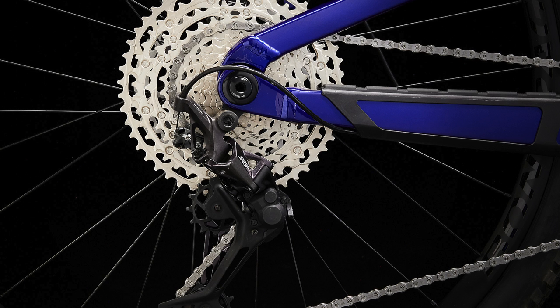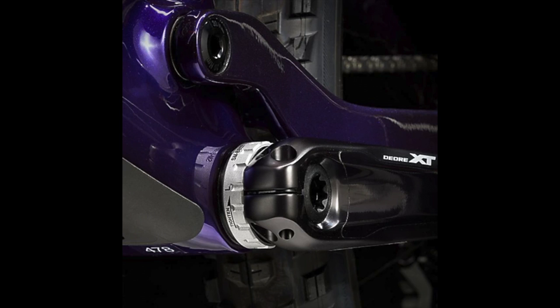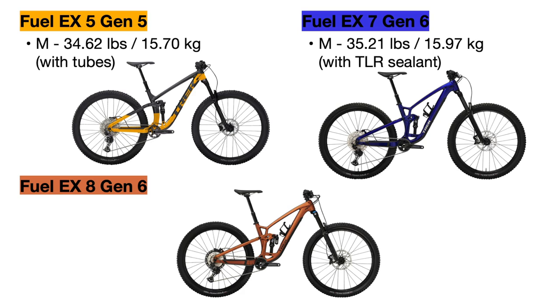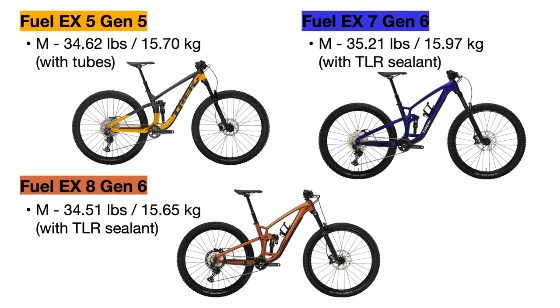I won't focus much on the chains or bottom brackets, but I will note that the new Fuel EX models now come with a threaded bottom bracket for ease of maintenance and less noise while riding. For the final difference — weight — all bikes are weighed in a size medium frame. The Fuel EX 5 weighs 34.62 pounds with inner tubes installed, the Fuel EX 7 actually weighs more at 35.21 pounds with tubeless sealant, and the Fuel EX 8 weighs 34.51 pounds with sealant as well.